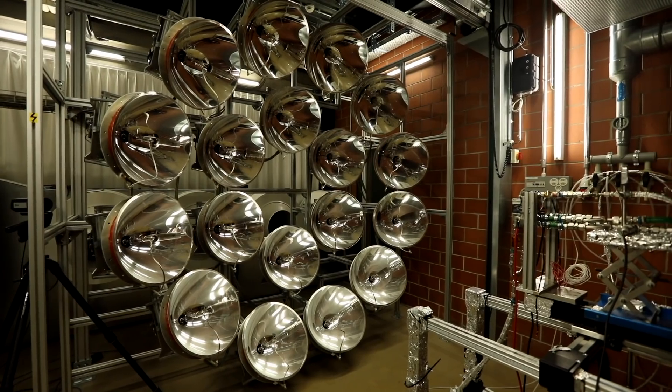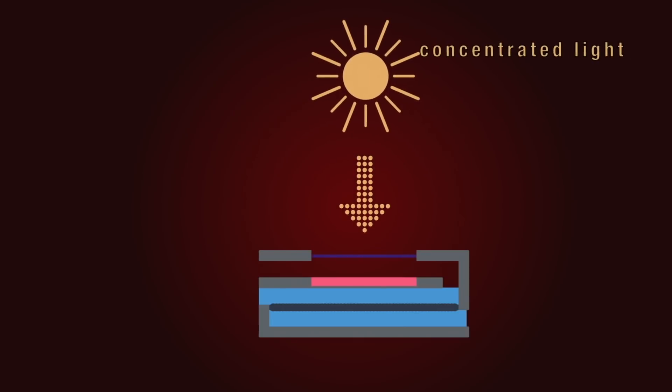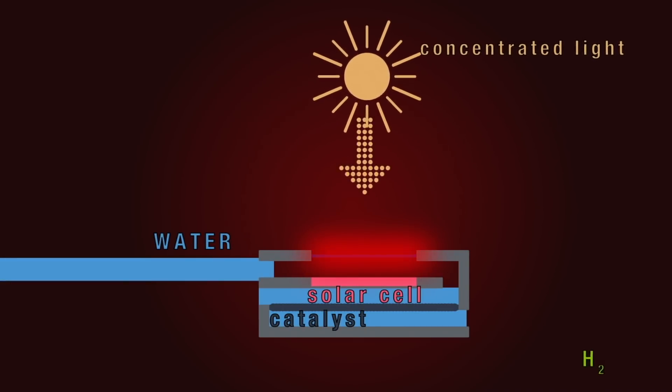We demonstrated this device for the production of solar hydrogen using our high-flux solar simulator. The light arrives very intense, so in order for such a device to be operational, you have to manage the heat — and that's one of the novelties in this device.